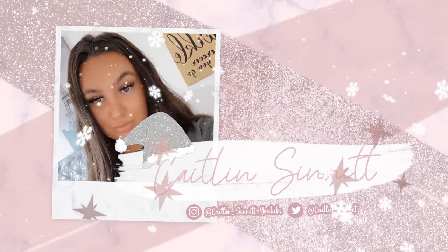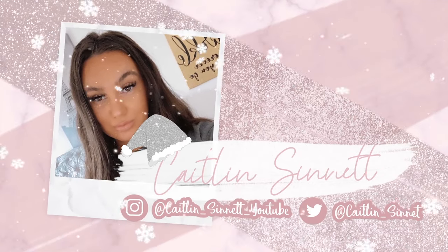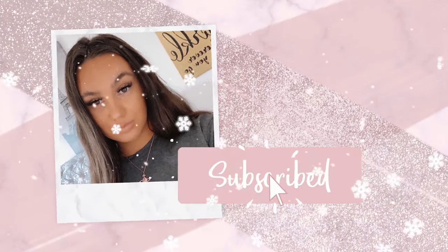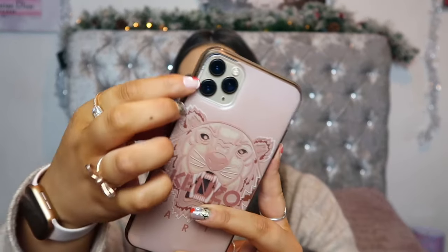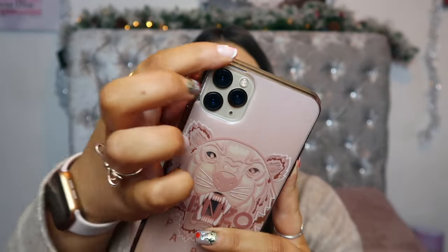First things first about my phone — I have a cracked screen protector, which is looking fantastic. I have a case that's new to you guys since I didn't have it last time. It's a Kenzo case, although I caught the little bit around the camera where it's supposed to be pink, and that's peeled off and ripped.